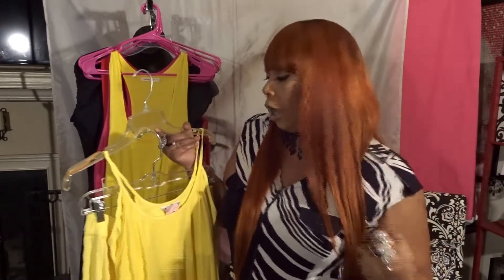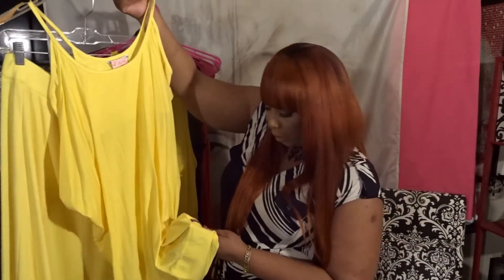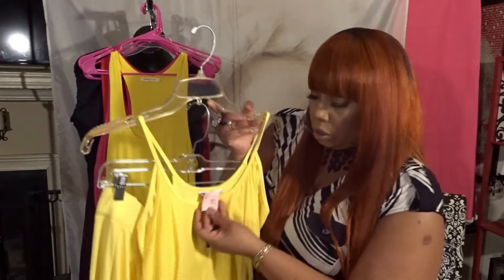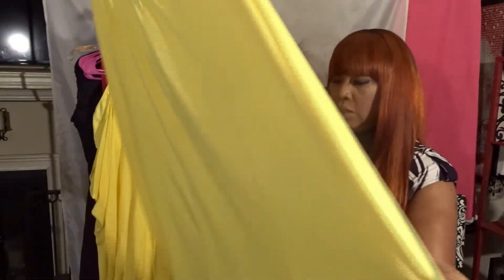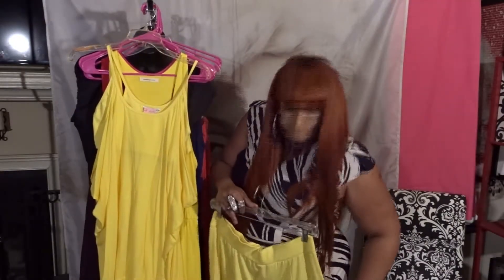Look at here — this is a two-piece. When I went thrifting that day, these did not come together. Your girl scoured the entire store and got lucky — I found the same bright yellow! It says Hardtail on it, that's the brand. It's a large and only cost me $3.93. We're gonna take the skirt off the hanger — it's a maxi skirt that goes all the way to the floor on me.